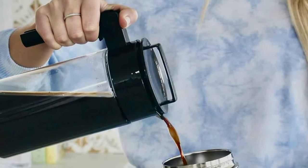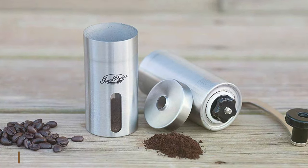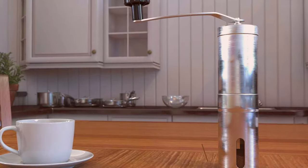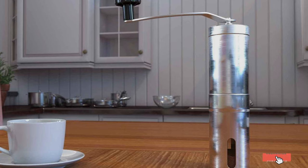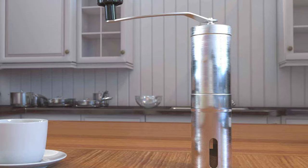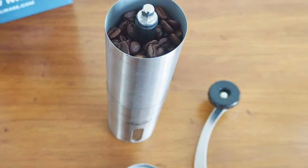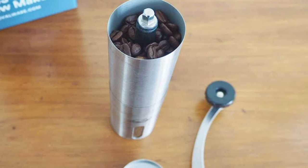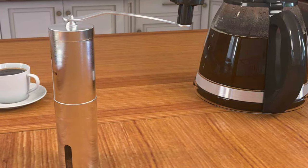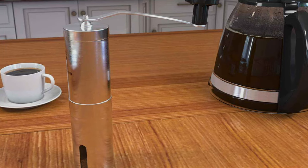Say goodbye to diluted and bitter iced coffee and savor the rich, smooth taste you deserve with every sip. The number 3 position is held by the Javapress Manual Coffee Grinder. If you're on the quest for the perfect cup of coffee, the Javapress Manual Coffee Grinder is here to help you achieve coffee nirvana. This beautifully crafted hand grinder is a must-have for coffee purists who appreciate the art of precision grinding. Its sleek stainless steel body and minimalistic design ensure durability and longevity, while the manual hand crank mechanism allows you to control the grind size.